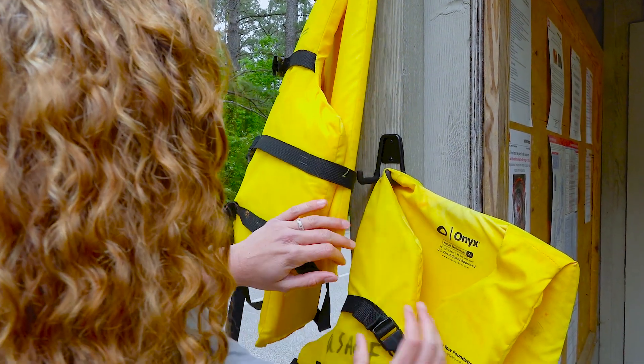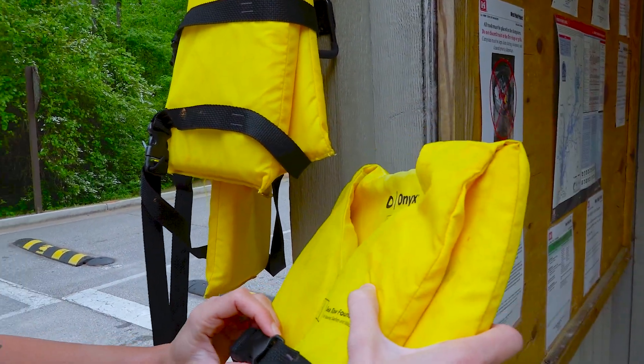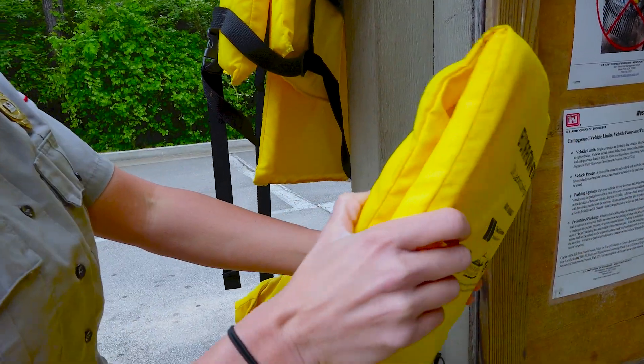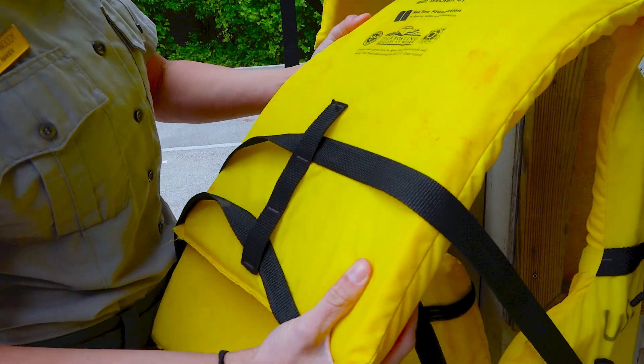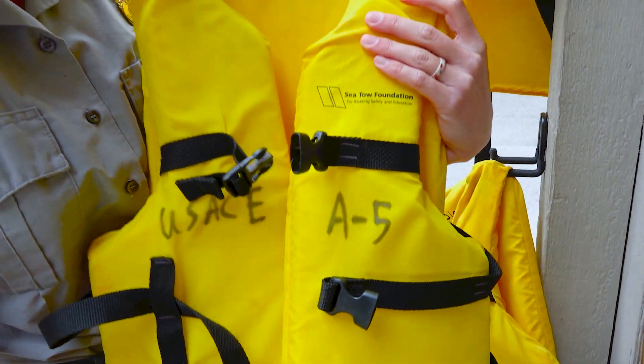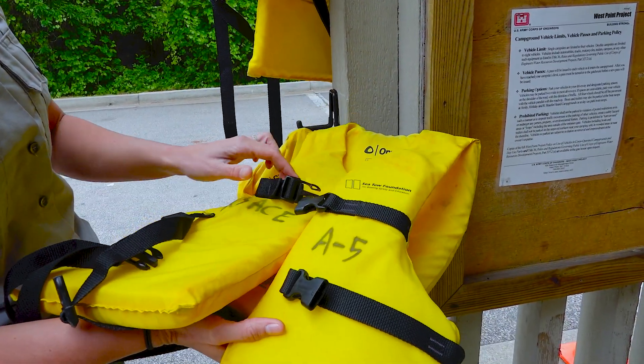Next, read the size and weight requirements. Each PFD has a label that tells the size and weight requirements for wear. Next, ensure that the life jacket is in good condition. Look for rips and tears. If the life jacket has rips, tears, or missing buckles, do not wear it.